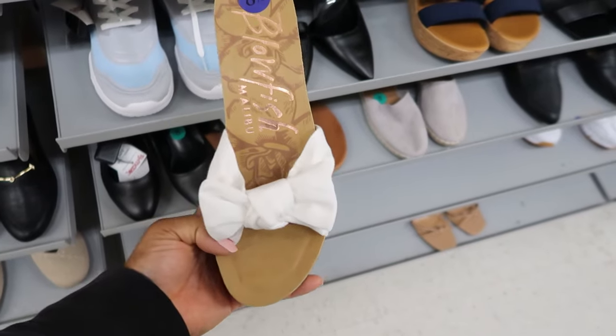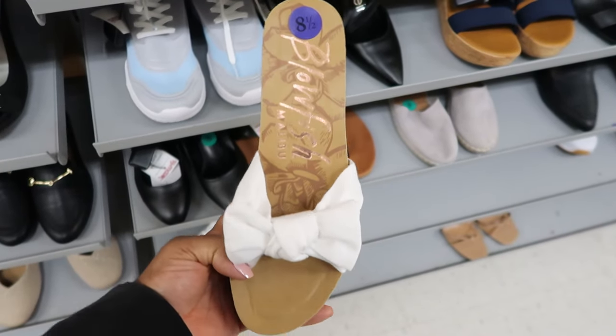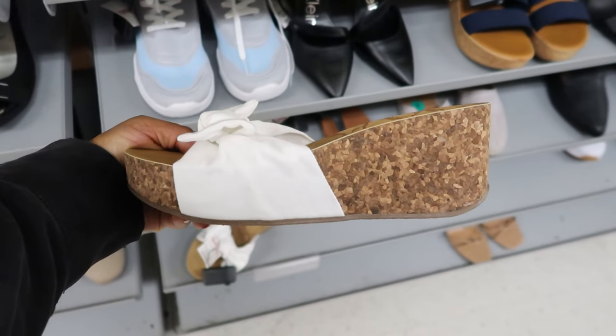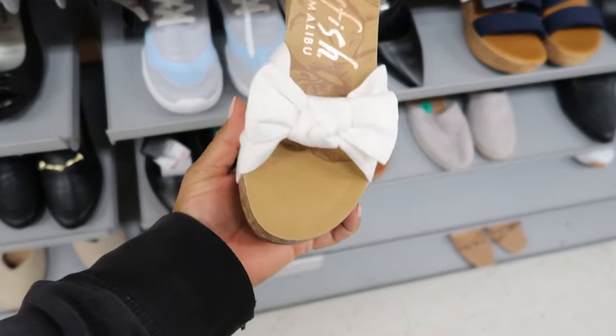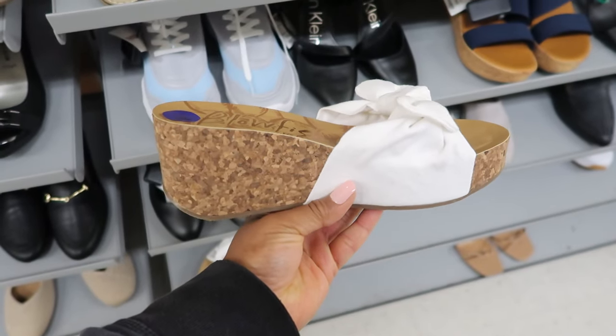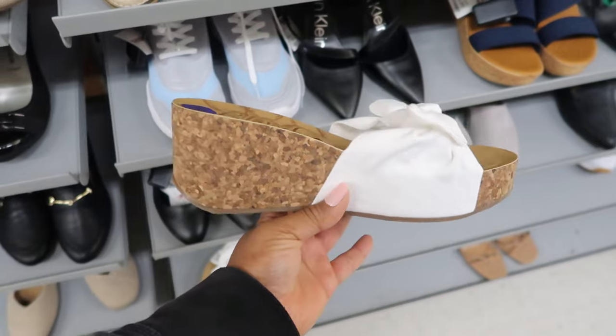They have these by Blowfish Malibu. They are $24.99 and they are a wedge. This is what they look like from the side. I like these — these would make a cute beach shoe, or when you're wearing them with a cute little sundress. These will be cute.